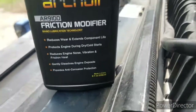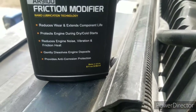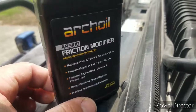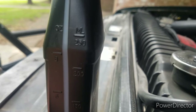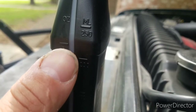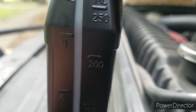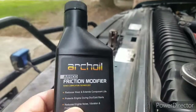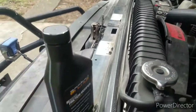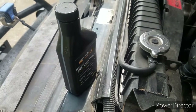The label says eight fluid ounces, but this is actually a little bit more than eight fluid ounces. You can see the eight fluid ounce mark right there — it's maybe eight and a half fluid ounces. They do put in a little bit extra, which is always a good thing.